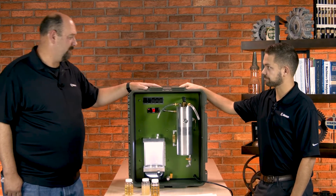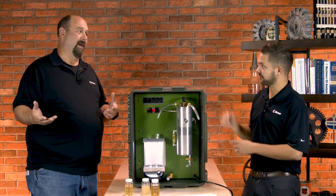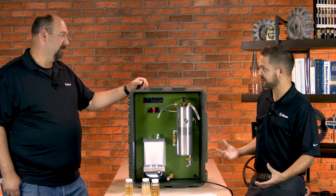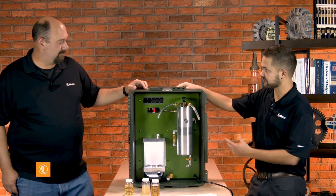Extending those oil changes — that's what it's all about. The cost of an oil change is a lot more than just the oil itself. When you're changing oil you've got to schedule it, shut the equipment down, schedule somebody to be there, deal with the logistics, the loss of production, and waste oil disposal — that could be a lot more than people think. But if we can extend the life of that oil so it lasts longer in service without water in it, you extend the life of your machines, reduce the need for fossil fuels, and costs are reduced as a result of using a system like this.